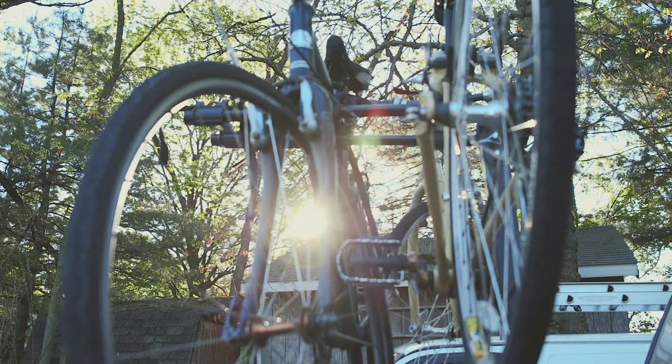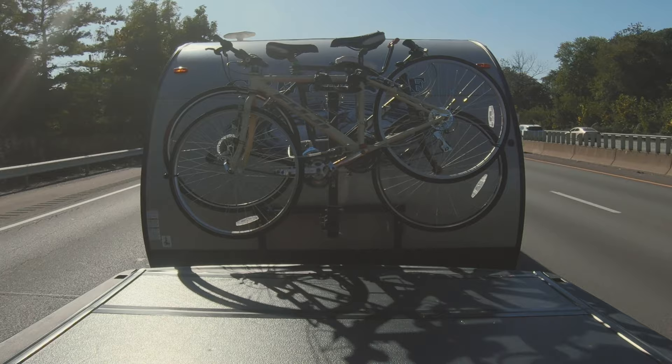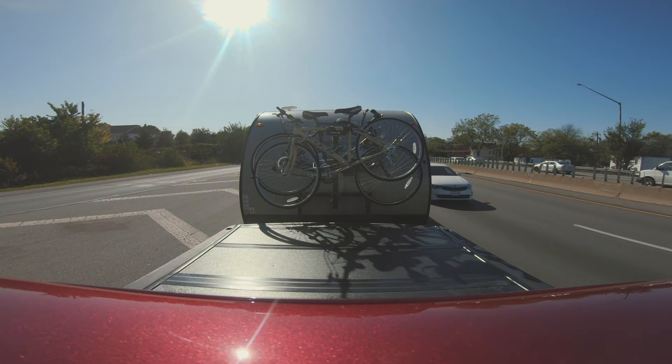My favorite feature about this bicycle rack is that when we are driving and I am towing the trailer, I can look at the bikes right here in my rearview mirror. Before this one, we had one in the back of the RV in the cargo rack, and although it worked pretty well, it never gave me peace of mind driving down the highway without seeing the bicycles. I was always concerned I was going to arrive at our campground only to realize we'd lost one of the bikes — or that I'd caused an accident and didn't even know about it. I really like that I can keep an eye on the bikes during the entire trip.